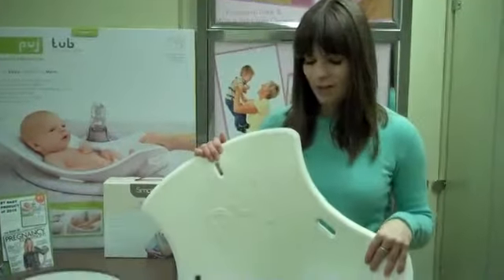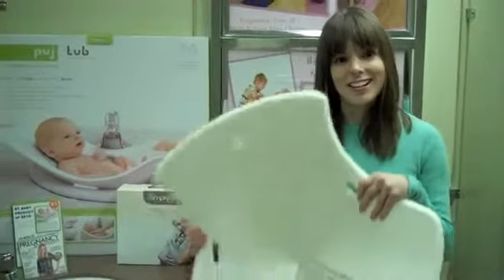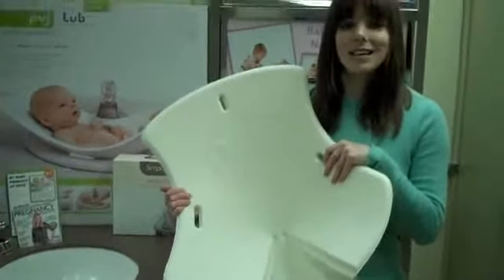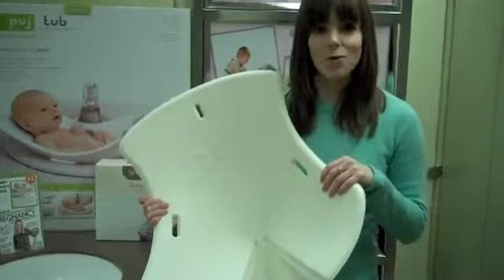Hi, I'm Rachel and each week I will be featuring a recommended product we carry here at the Motherhood Center. This week we're featuring the Pudge Tub and I love this because it makes bathing your baby super easy, which is definitely important when you're sleep deprived.